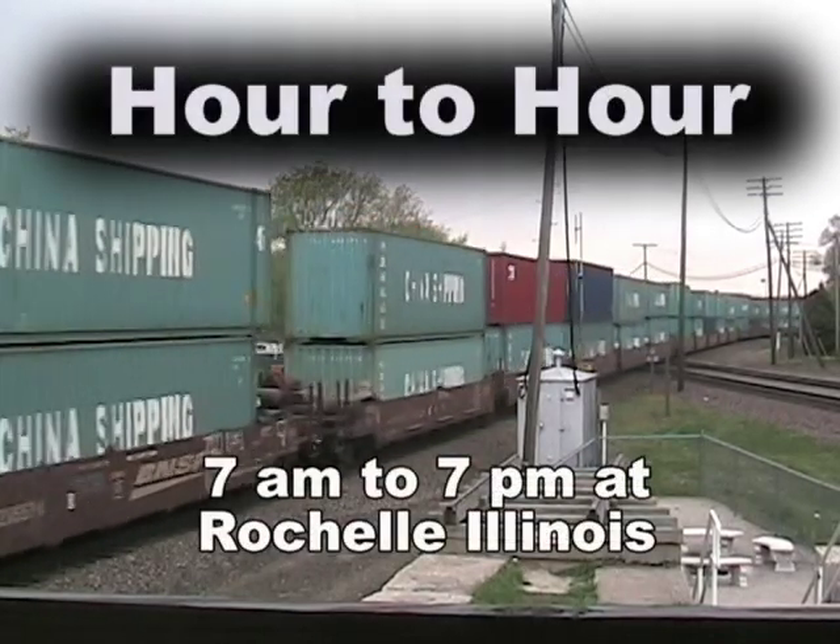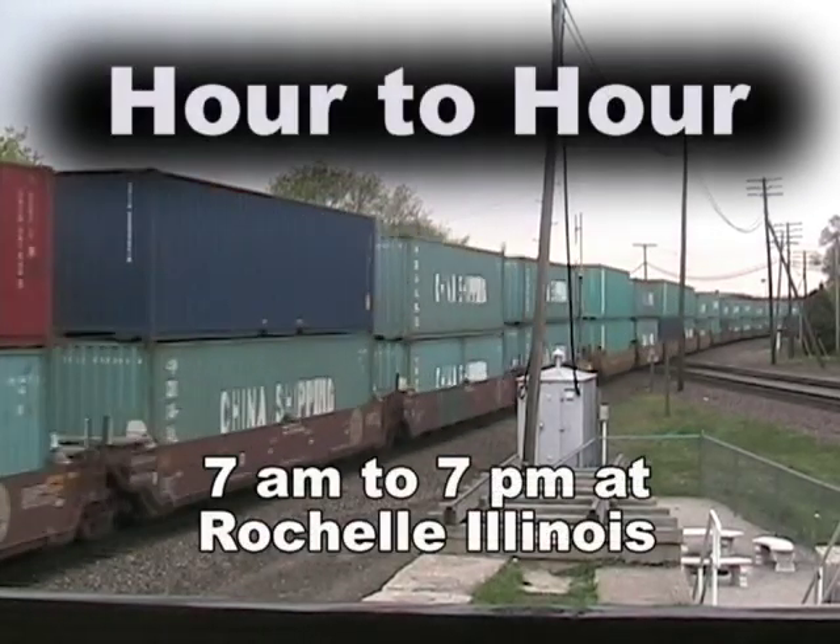Don't miss Hour to Hour, 7 a.m. to 7 p.m. at Rochelle, Illinois.